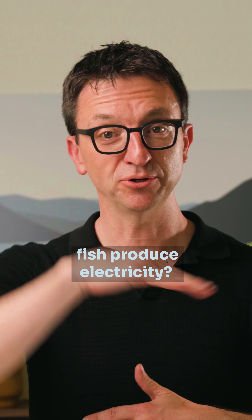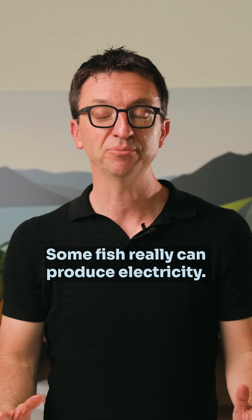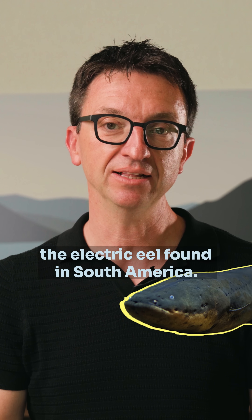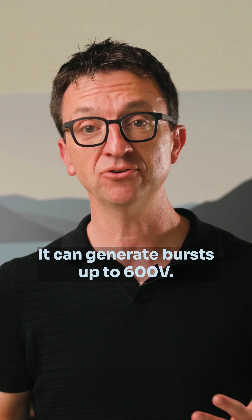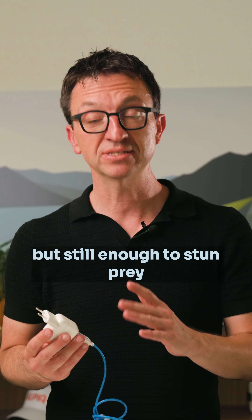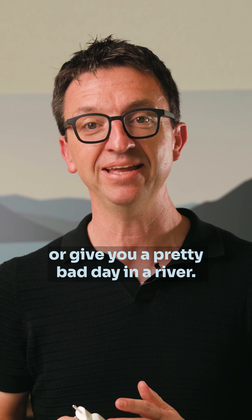Did you know fish produce electricity? Yes, some fish really can produce electricity. The most famous is the electric eel, found in South America. It can generate bursts up to 600 volts — that's more than your phone charger, but still enough to stun prey or give you a pretty bad day in a river.